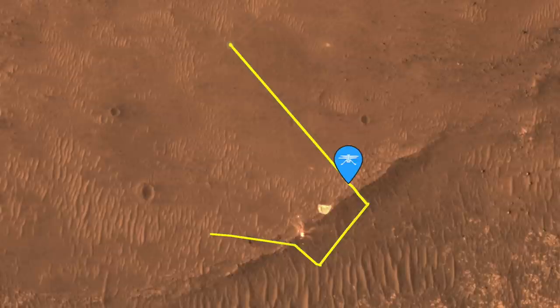Ingenuity's 26th flight involved a carefully planned path around the wreckage, collecting 10 high-resolution color images that might provide insight about the system's performance.